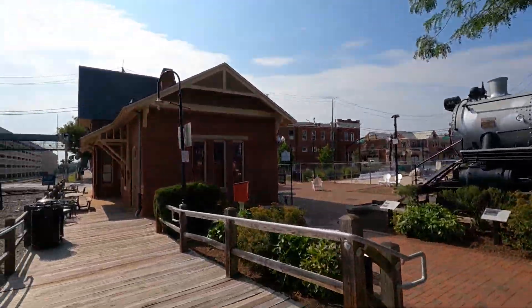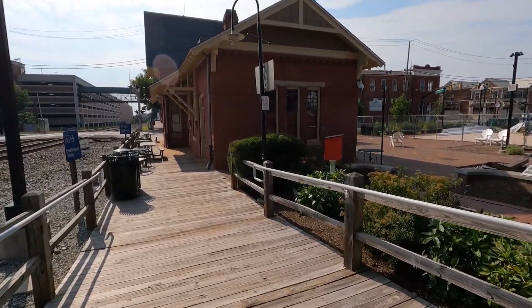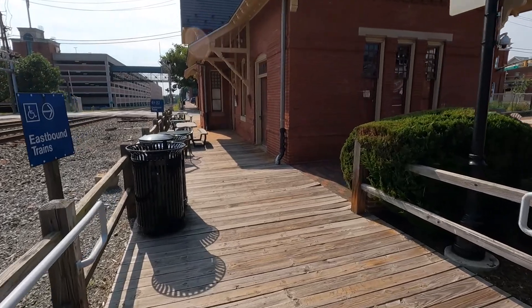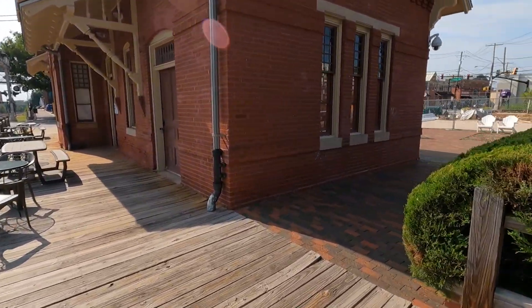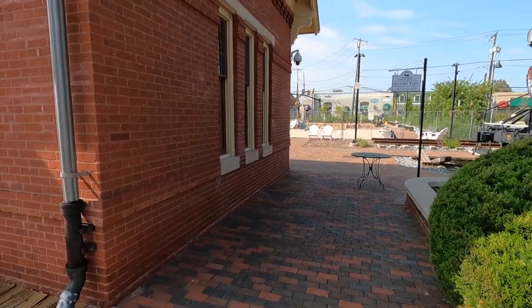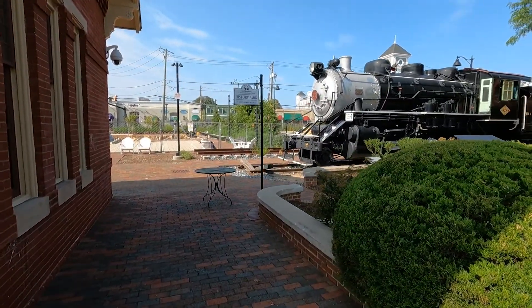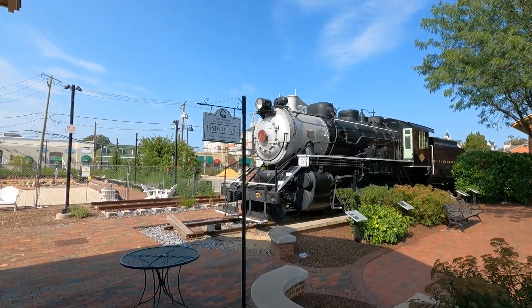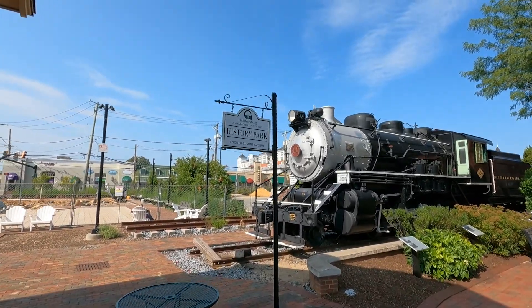And here we have the train station — still in use by commuters for the MARC trains. And of course there's a coffee shop. There's a park there. Here's another view of the steam engine that you guys might like. History park there — I'll get you guys a close-up.